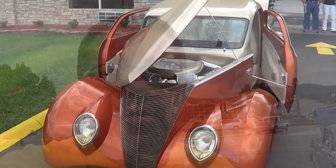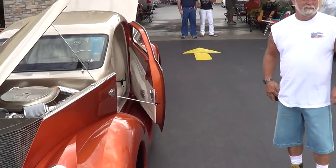Hey y'all, up here at the Shades 2012, and yesterday at the show I met a really nice guy, Jerry, that custom built a '37 Ford pickup truck. It's just a really, really cool full-blown street rod custom. Let me run Jerry down and have him tell us a little bit about it.